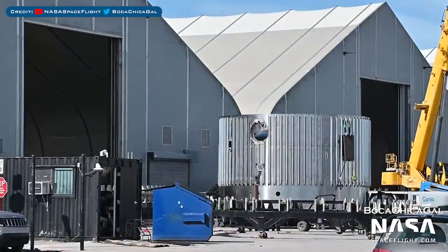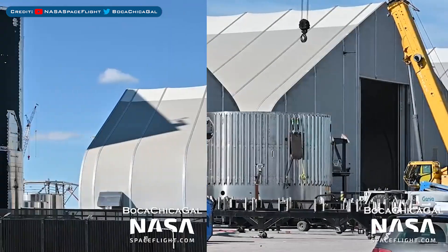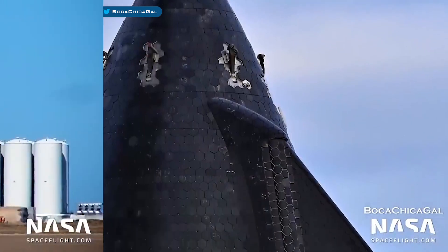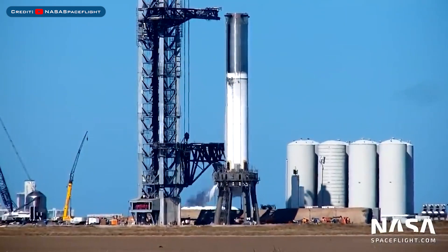The recently sleeved upper booster section was moved off the sleeving mountain into a tent. The Starship 21 prototype was moved back out of the mid bay into the yard. The Ship 21 nosecone was also moved out of the high bay. Super Heavy Booster 4 completed its 3rd cryogenic proof test during the week.